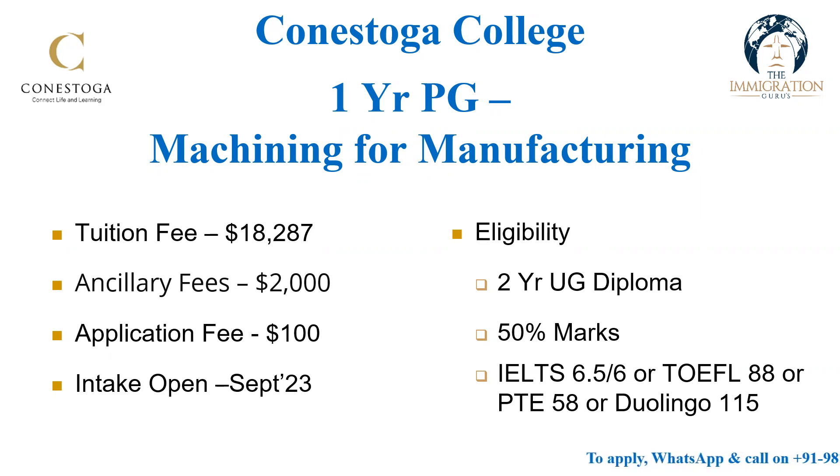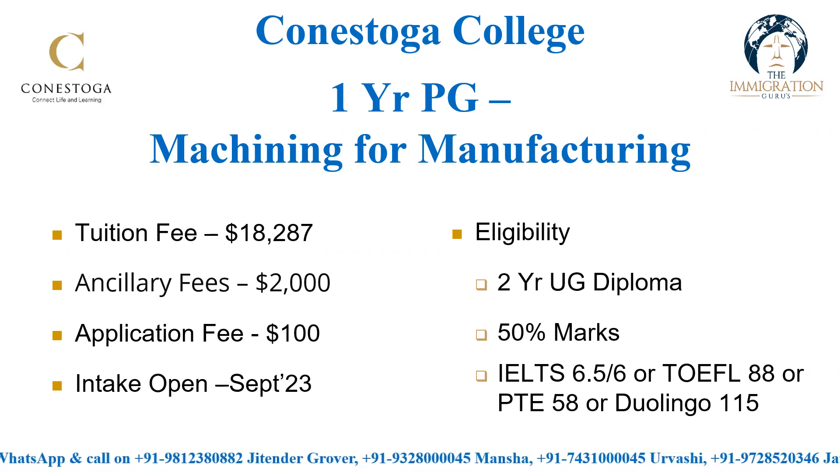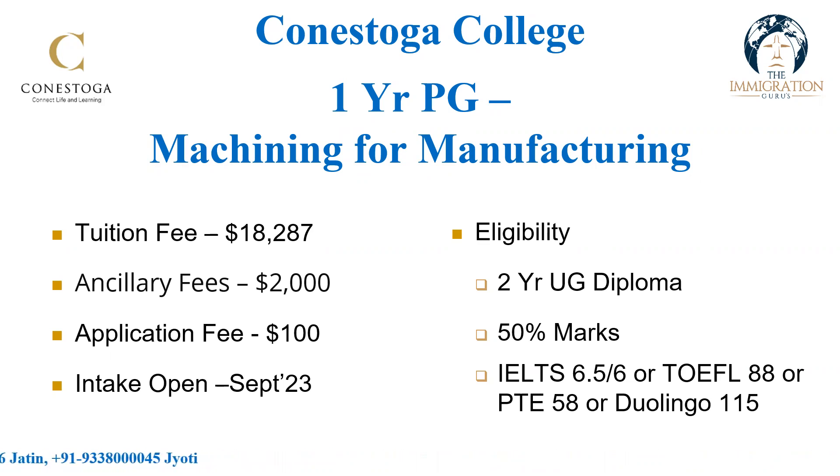The second option is Machining for Manufacturing, also a really high-demand program in Canada, and you can get a really good job after completing it. Even after completing any of the programs I'm sharing, you can get a really good job. Recently, one of my friends and clients completed the Manufacturing Management program and got a really good job — he is earning around 60,000 Canadian dollars right now, placed in a manufacturing company. He completed his Manufacturing Management program this summer and his experience and learning were really good.